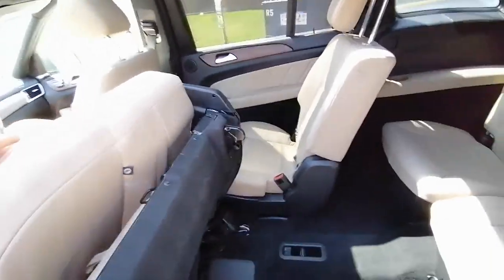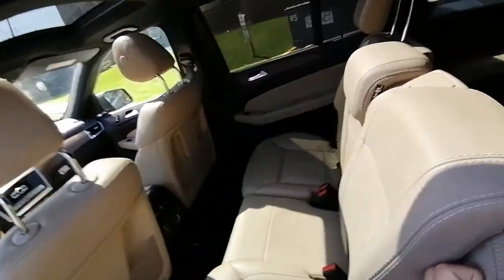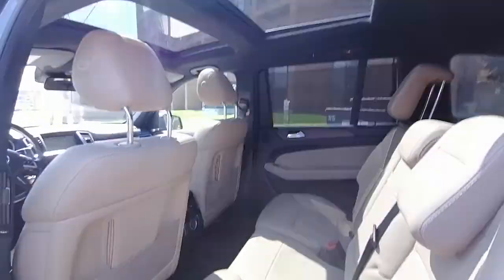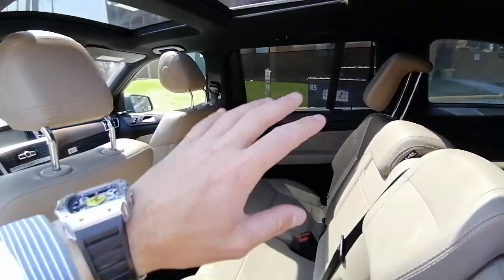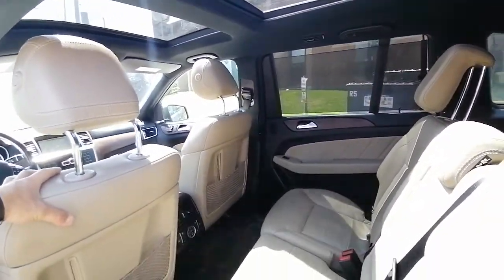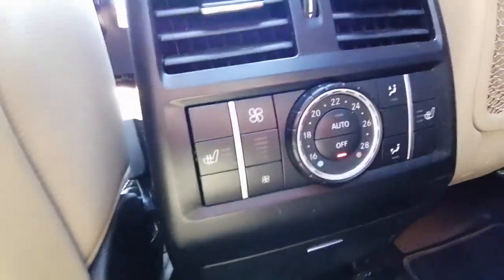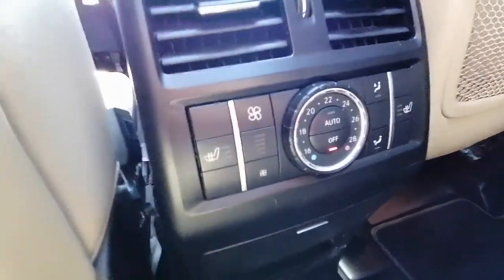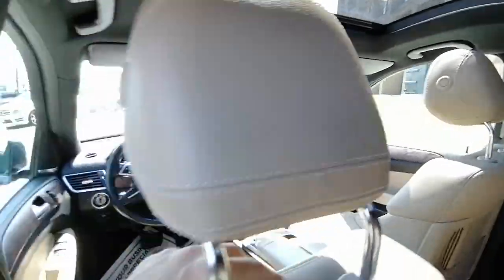Returning the seat is very easy — just push it back and pull it to adjust. You can see the panoramic moon roof which provides a lot of sunlight, visibility, comfort, and a great view. Back here you also have controls for the rear climate and back heated seats.